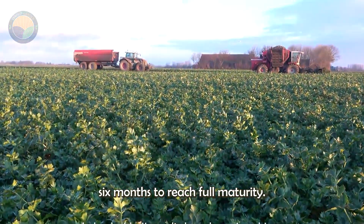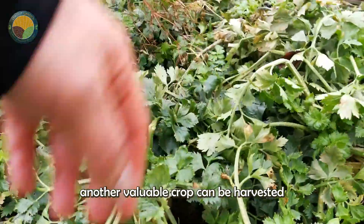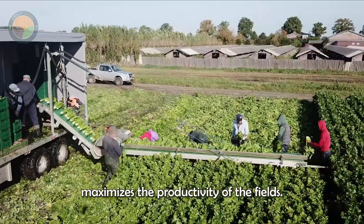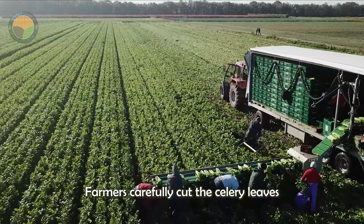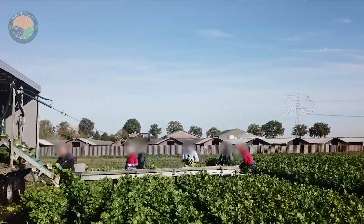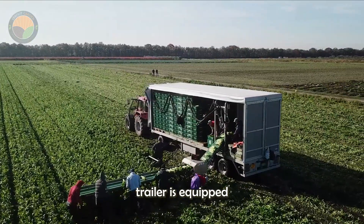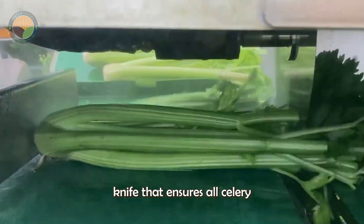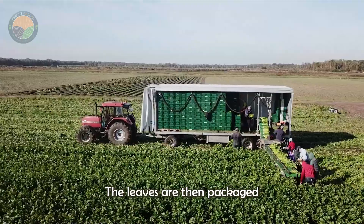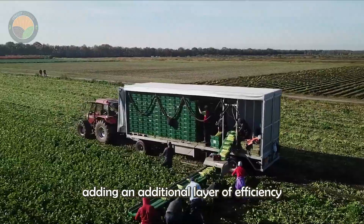Celery root takes approximately six months to reach full maturity. However, during the first two months, another valuable crop can be harvested: celery leaves. This dual-harvest approach maximizes the productivity of the fields. Farmers carefully cut the celery leaves and place them on conveyor belts for processing. This celery harvesting trailer is equipped with a special automated shortening knife that ensures all celery is cut to the same length. The leaves are then packaged directly on the trailer and transported to distributors, adding an additional layer of efficiency to the process.